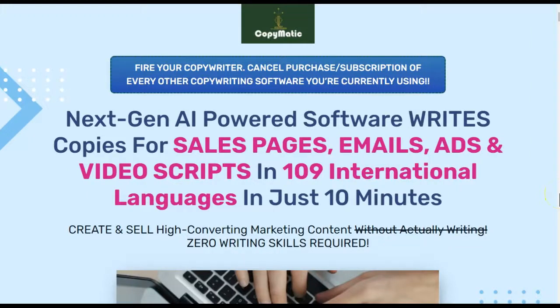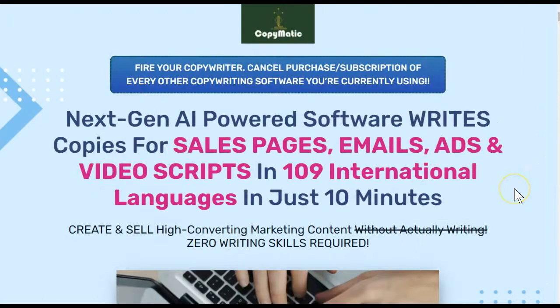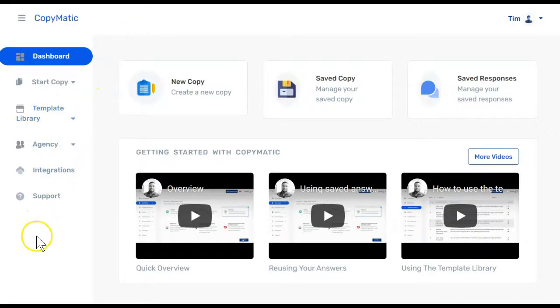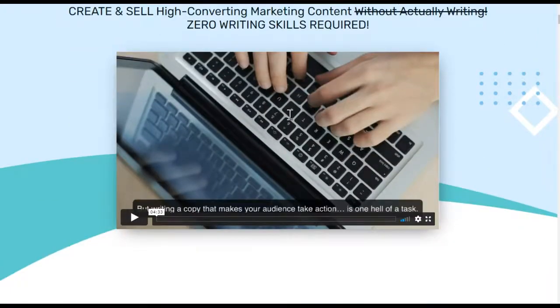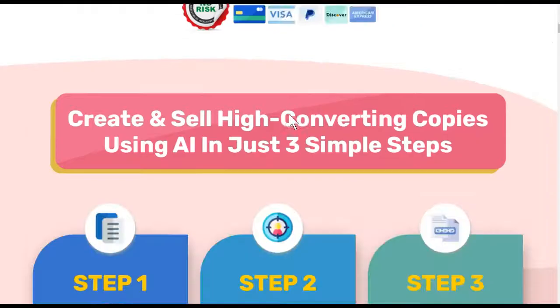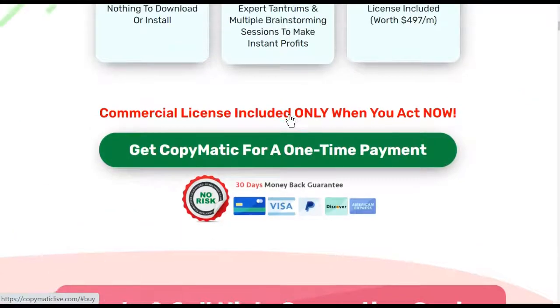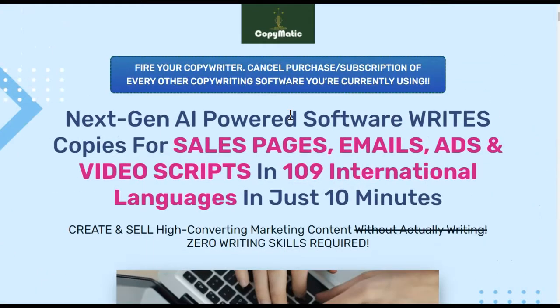Hey there, thanks for watching my Copymatic review by Victory Act Post, where I'm not just going to walk you through the sales page or show you a pre-recorded demo like a lot of other marketers do. I'm Susie, I'll be your affiliate marketing informant today, and this review is based on my honest opinion of actually logging into the platform myself. If you're looking for honest and ethical ways to make money online, click our instant access link in the description below. Please hit the like button, subscribe, and let me know in the comments if you have any questions.